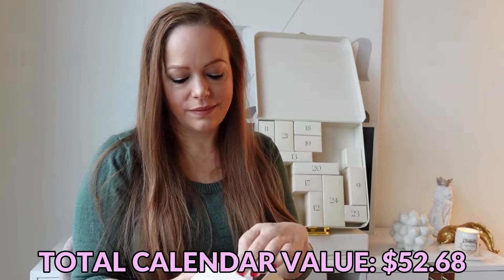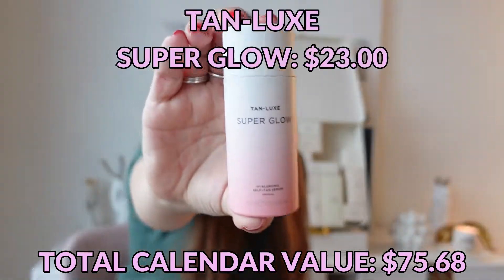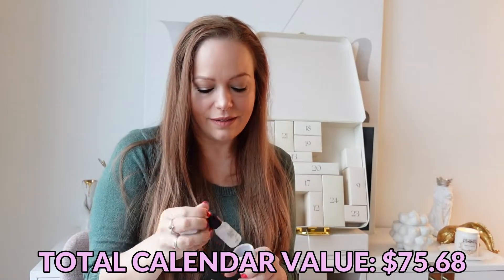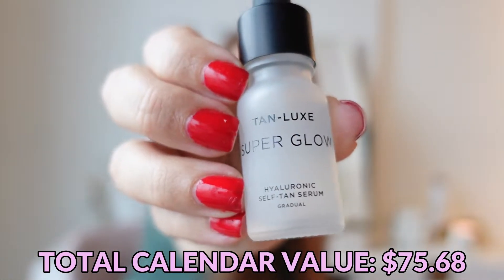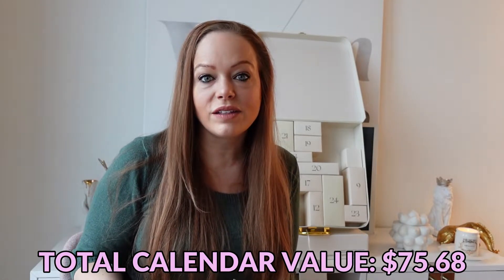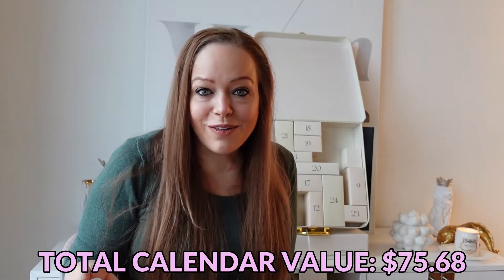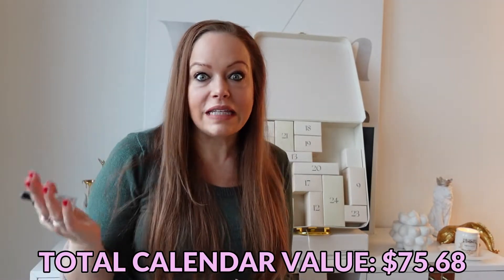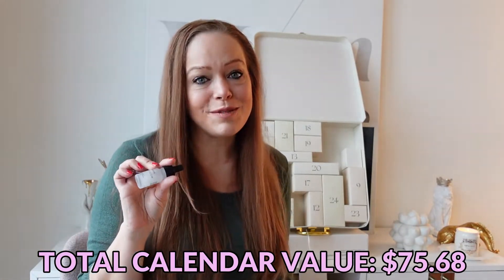Day number eight — I need this, this is really good. This is a Tan Luxe Super Glow Hyaluronic Self Tan Serum. I am super pale, so I will take all the help I can get in the tanning department. I've used this before and I really liked it — I've only received it in beauty boxes and advent calendars. I like it enough that I would purchase it, but typically I don't think about self-tanning until I receive one, then think 'oh my gosh, I need this,' and then use it all up and never repurchase. So this came just in time — I am very pasty right now.